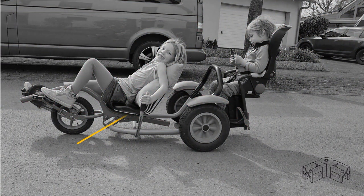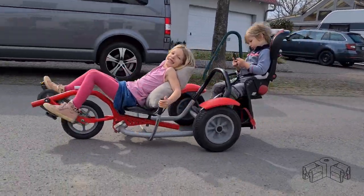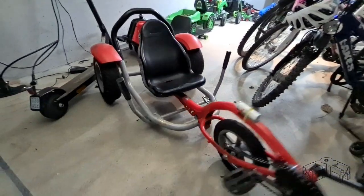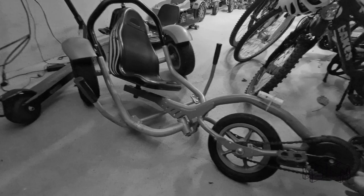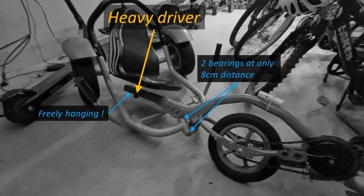The steering tube has a very flat angle of 55 degrees, so that you virtually roll into the corner as you steer. The two bearings of the steering tube have a hard job, because they need to carry the whole weight of the driver, who is floating with his seat mid-air on a long lever.